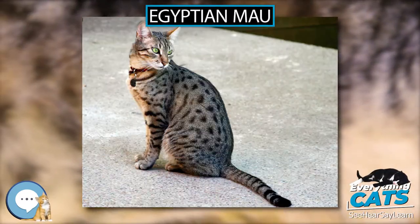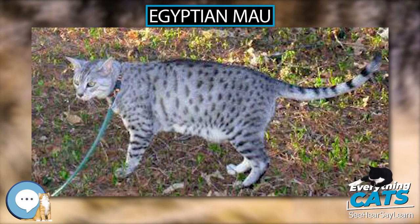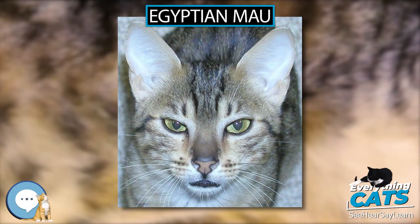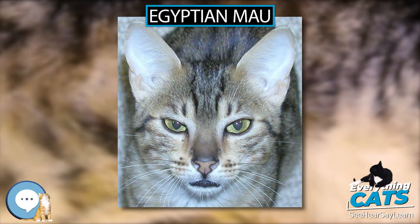Egyptian Mau. Egyptian Maus are a small to medium-sized short-haired cat breed. They are one of the few naturally spotted breeds of domesticated cat. The spots of the Mau occur only on the tips of the hairs of its coat. It is considered to be a rare breed.